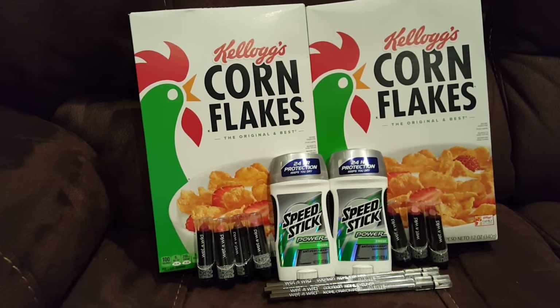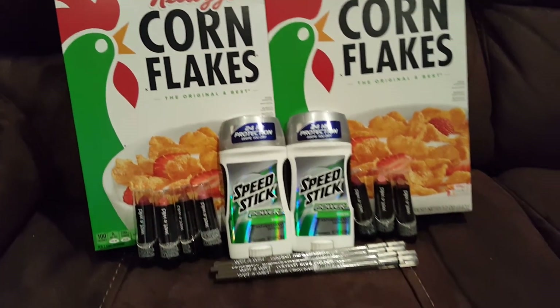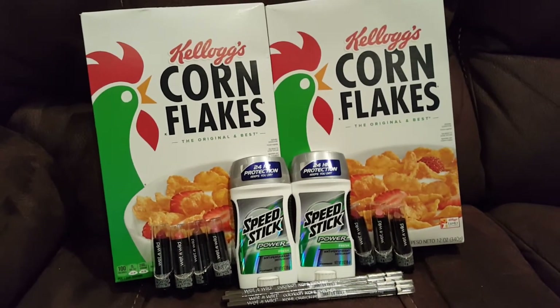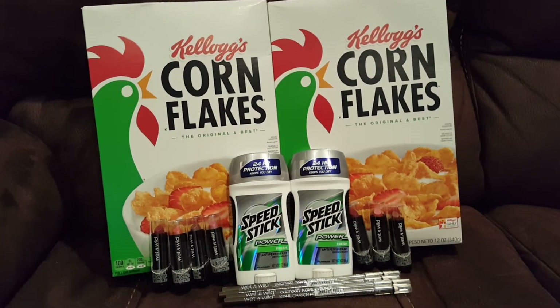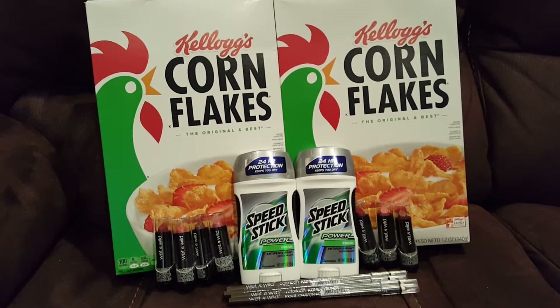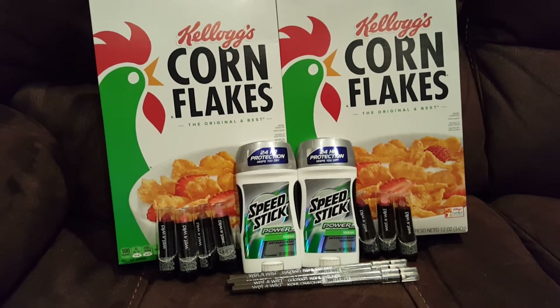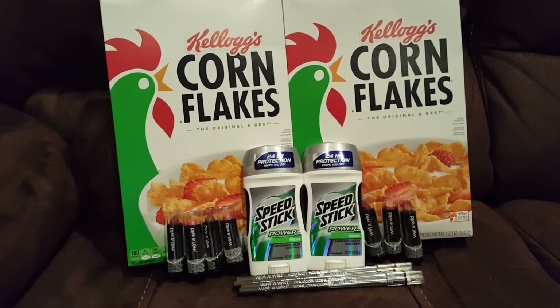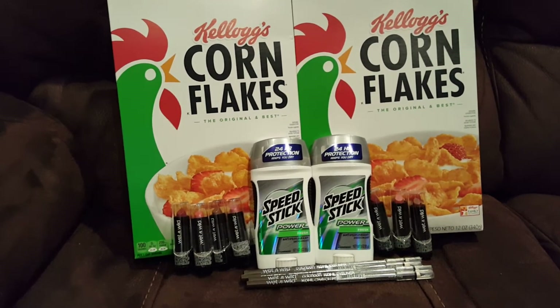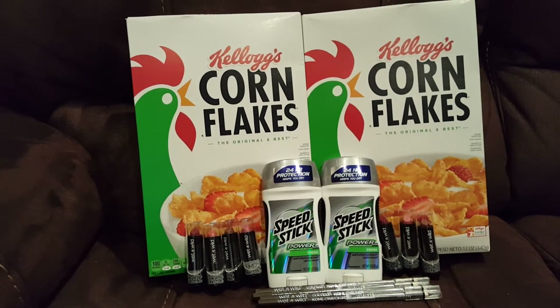So this is my small CVS haul. The Speed Stick deodorant this week is on sale two for $5 — it's just the men's, which I was bummed about; I was hoping ladies' Speed Stick would be on sale too. In Smart Source 2/5 there was a buy-one-get-one-free coupon, so you pay $2.50 and then you get a $3 ECB back for buying two, so the deodorants are free and it's a 50-cent money maker — which is a good deal.